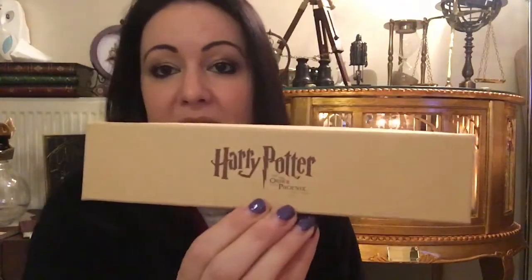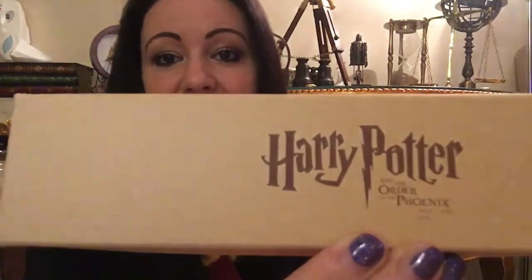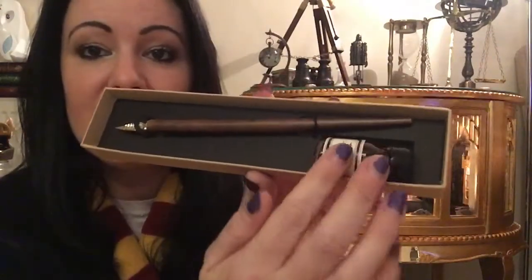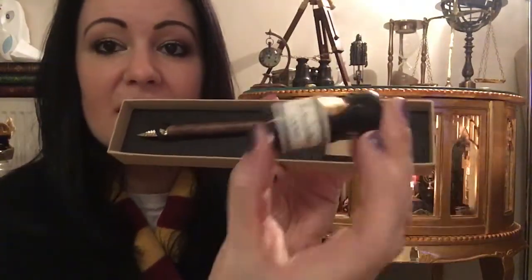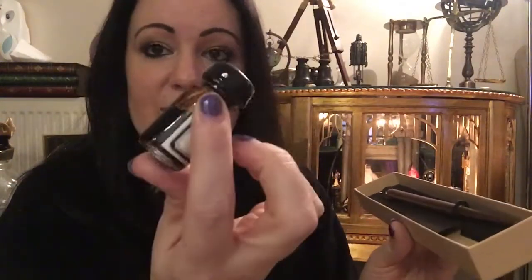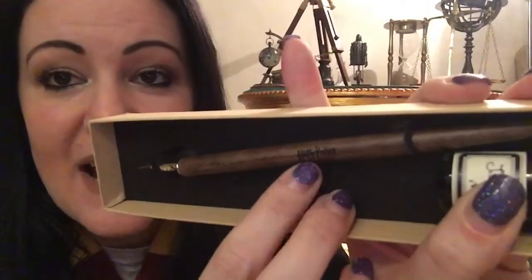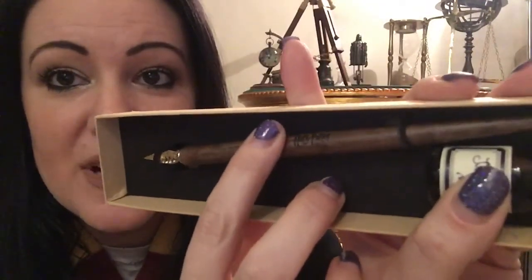Here you have Harry Potter and the Order of the Phoenix written there — you can see. And inside you have your bottle of ink which is wax sealed, and you have the pen — which I can't get out — and on the pen it says Harry Potter and the Order of the Phoenix.